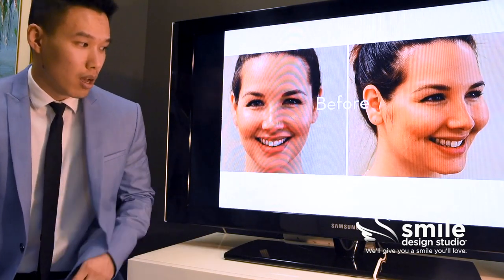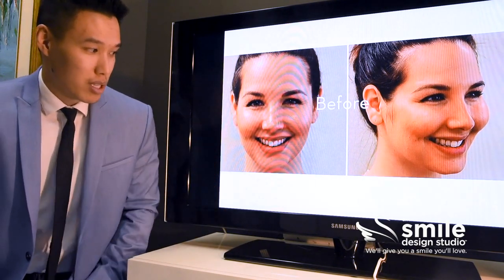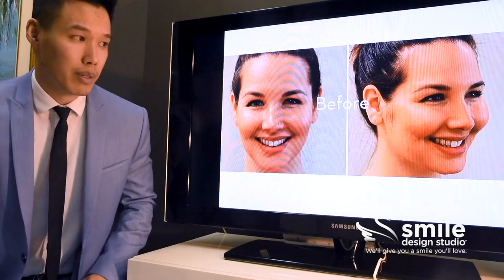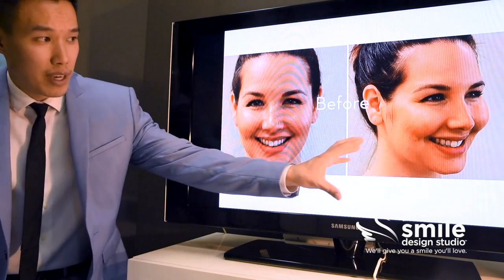Number one, looking at the width of her smile, she does have a bit of a narrow smile. She has some dark shadows in the corners, and also her back teeth fade away quite quickly compared to her front ones, making them look a little bit buck.